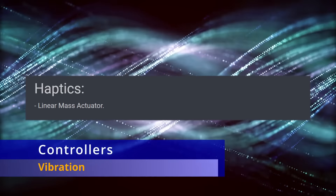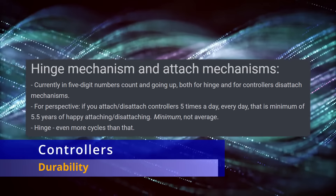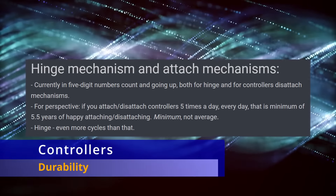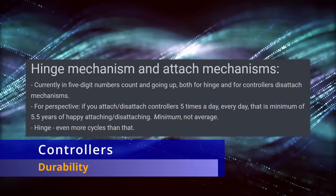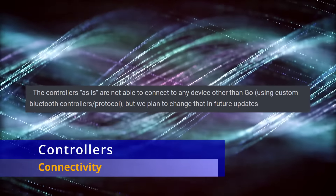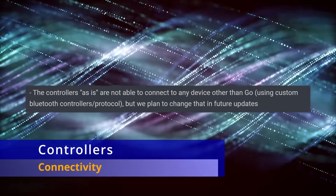About controller durability: expect about five and a half years of disconnecting and reconnecting the device five times a day without issue — that's essentially 10,000 times, which is what they've been rated and tested for. There was also a question about whether the controllers could connect to other devices via Bluetooth. Currently they cannot, but they are planning to change that in future updates, so that option may become available sometime after launch.